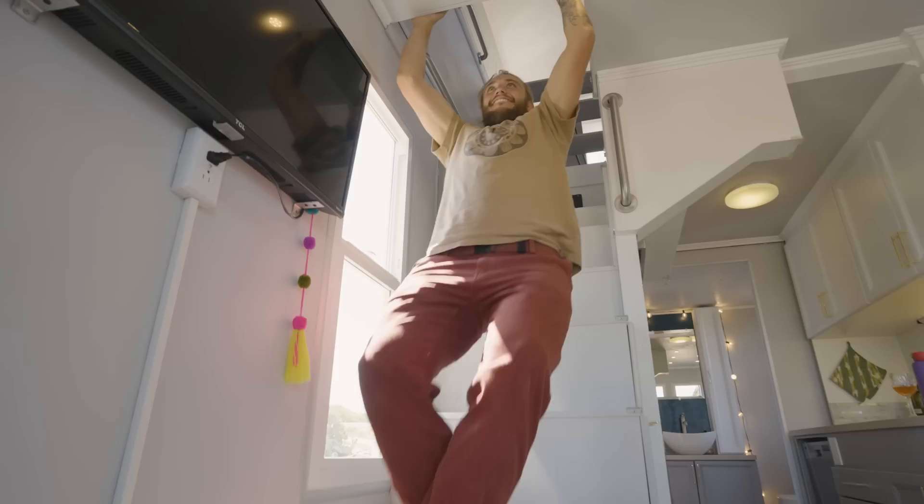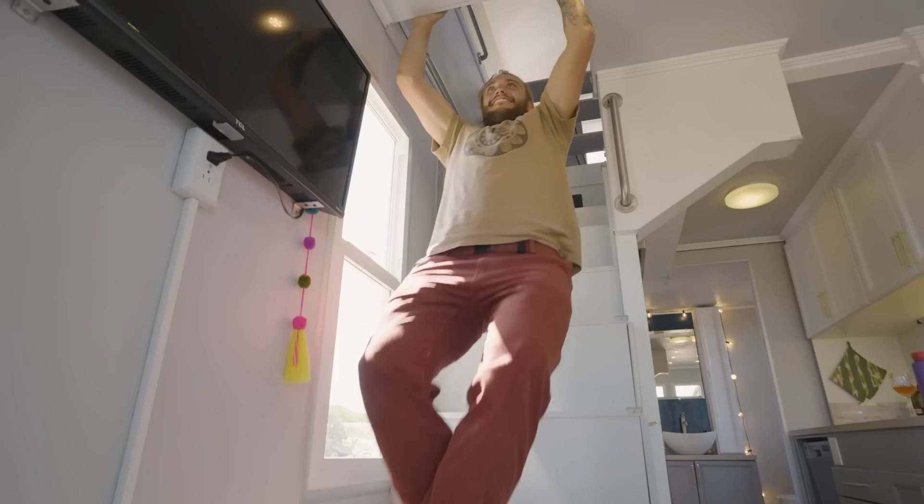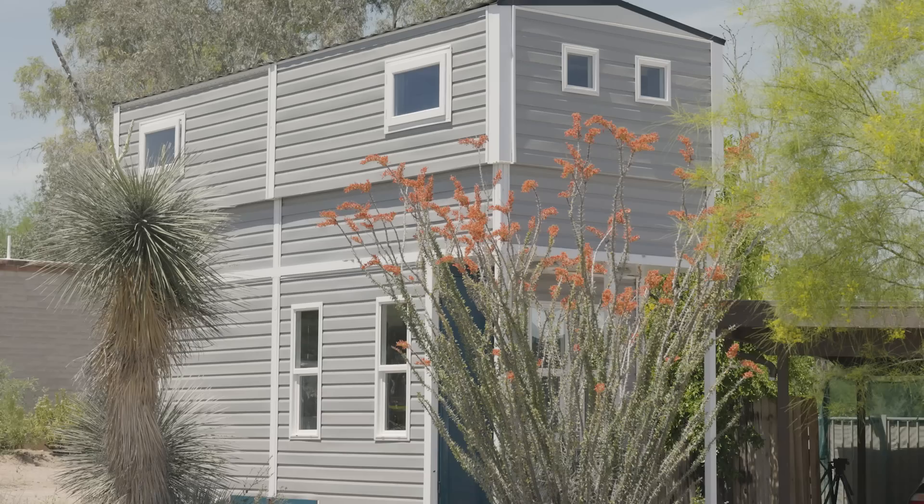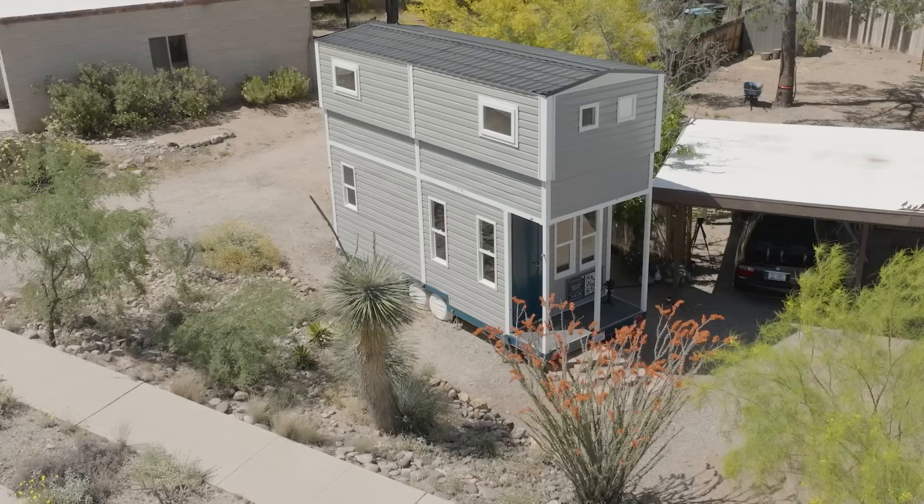In building and living in this home, we were really inspired to show people that you can be joyous and comfortable in a space that really suits you and supports you in living your values, which is what going tiny has done for us. The cost of this particular build is at a starting price point of $85,000.